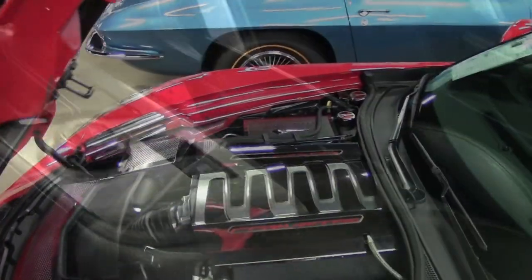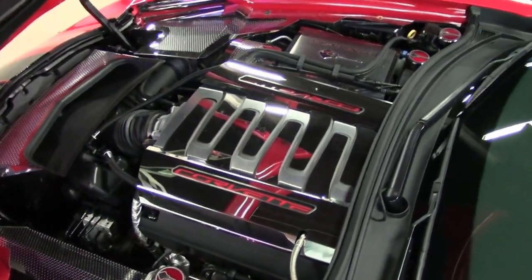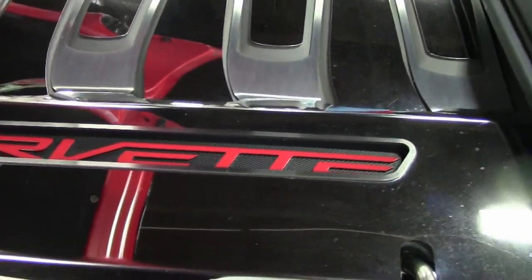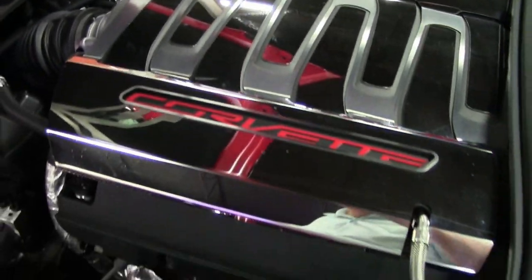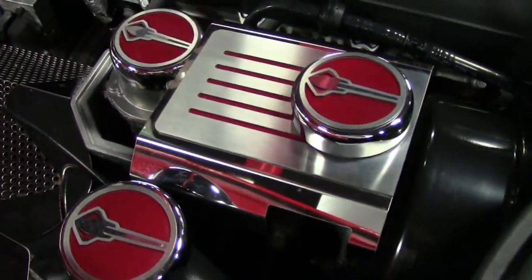It also has an aero package, navigation, black wheels, red brake caliper override, carbon flash painted side mirrors and rear spoiler, multi-mode exhaust, Bluetooth package, keyless entry and start, dual zone electronic climate control, fog lamps, and so much more.